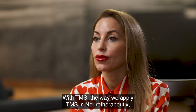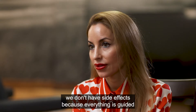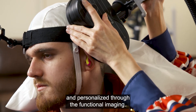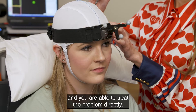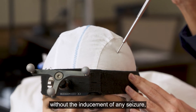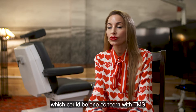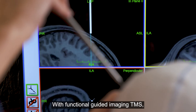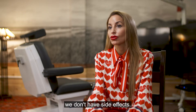With TMS, the way we apply it in neurotherapeutics, we don't have side effects because everything is guided and personalized. Through functional imaging, you are able to detect the problem and treat it directly, so there are no side effects. We have even treated patients with seizures without inducing any seizures, which could be one concern with the standard application of TMS. With functionally guided imaging TMS, we don't have side effects.